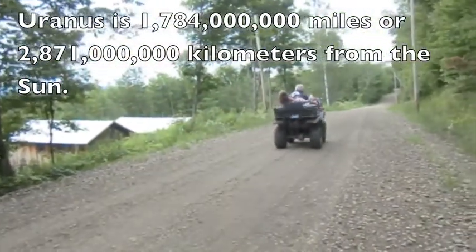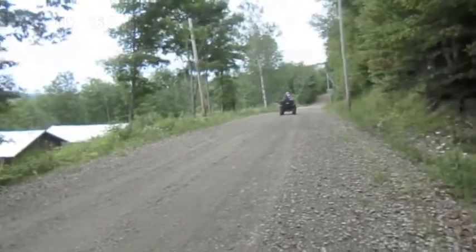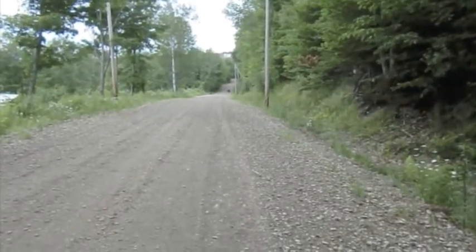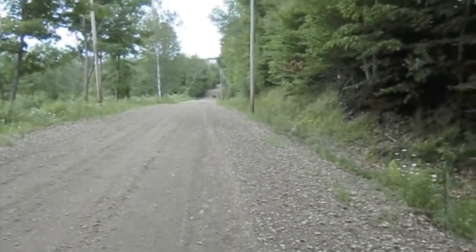Now we're going to go 249 paces to Uranus. As you can see, Uranus is pretty far away from Saturn — our spaceship is all the way down there at Uranus and I'm at Saturn, and you can barely see them.